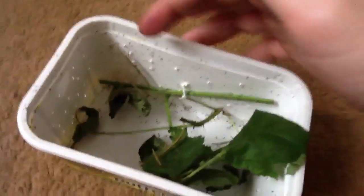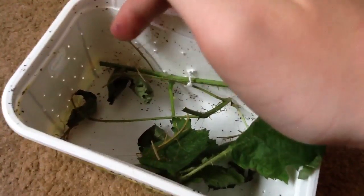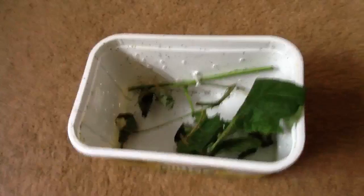If I put my finger in, it's not going to climb on it, and there's loads of poo in the box. So I'm going to be transporting them a different way.